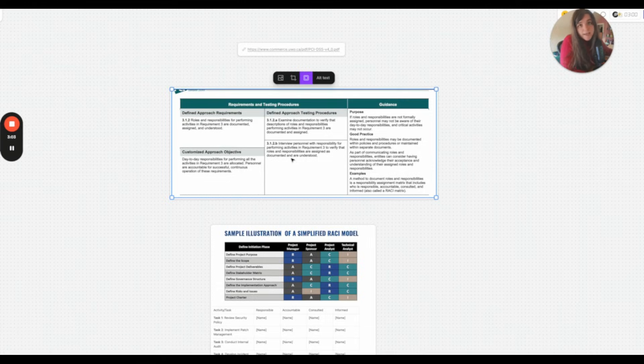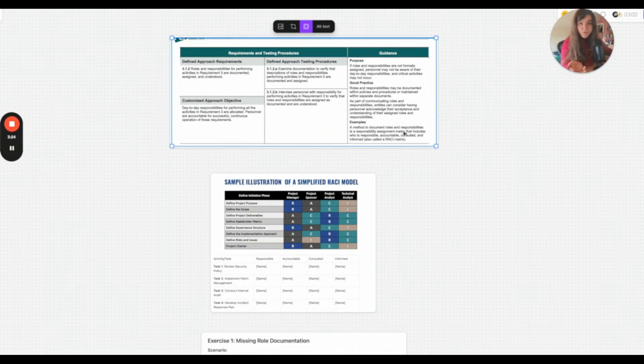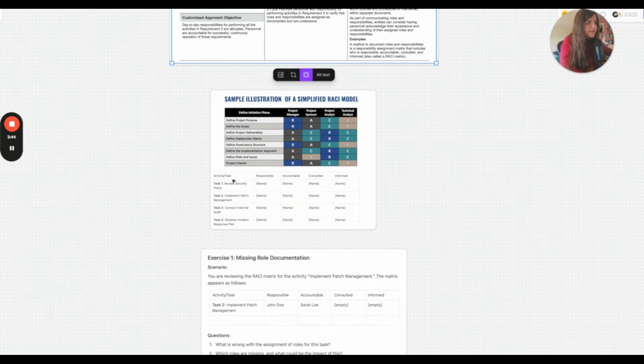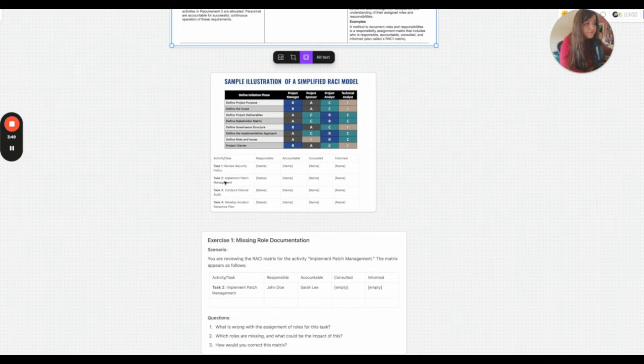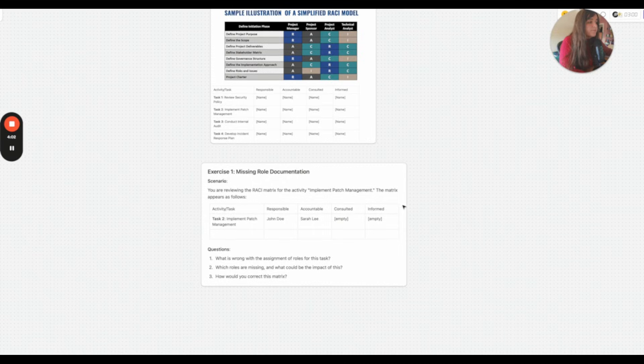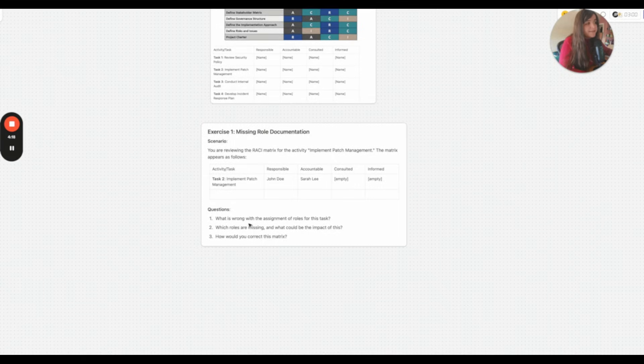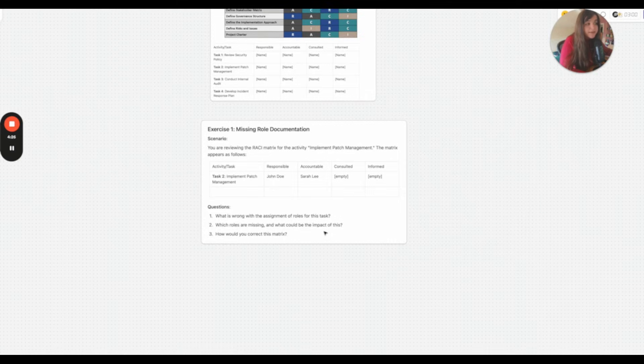As you can see, we have the testing procedures. I'm going to examine their documentation to verify the descriptions of roles and responsibilities performing activities in requirement three are documented and assigned. I can also interview people responsible for these activities to verify they're documented and understood. If you interview someone and they have no idea what you're talking about, but they're listed on the documentation, that would be a finding. The guidance mentions you need a RACI matrix — a method to document roles and responsibilities with columns for responsible, accountable, consulted, and informed.